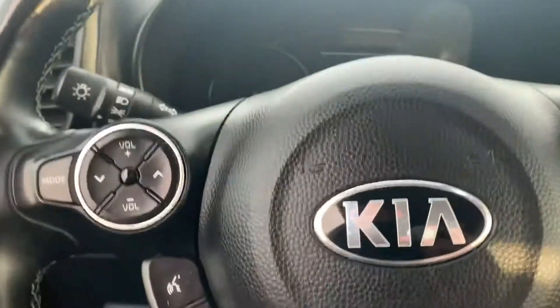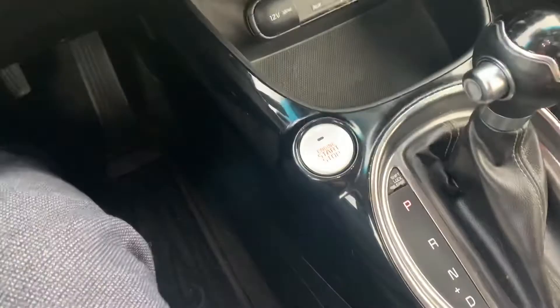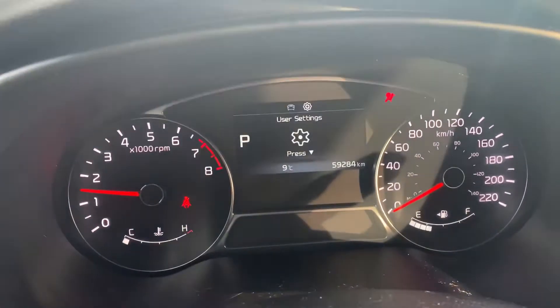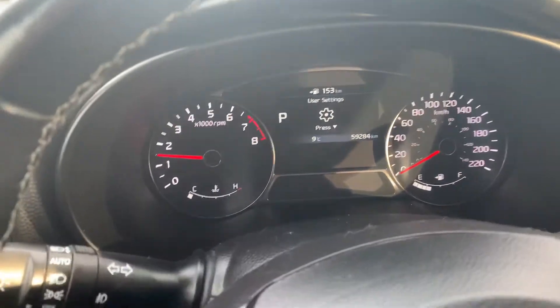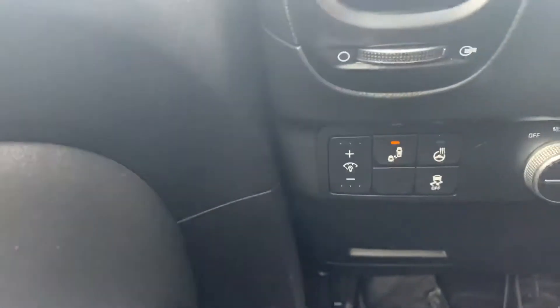Hopping into the front, we have all the power options and push start ignition. There's 59,284 km on this Kia Soul right now. It comes with a couple of nice driving assists such as rear cross traffic alert and blind spot detection system.